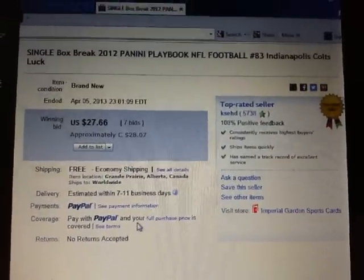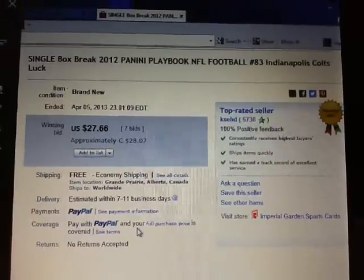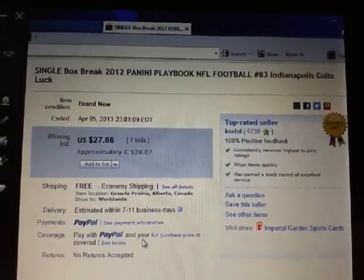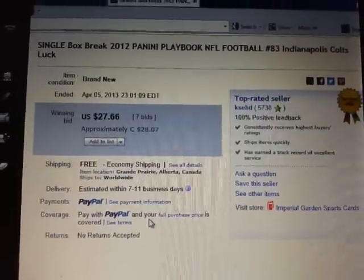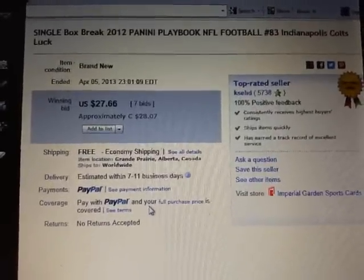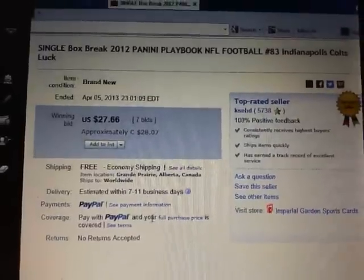Hey there guys, welcome to KSED's football break number 83 of 2012 Panini Playbook. The last team to end in the break was the Indianapolis Colts on April 5th at 11:01pm Eastern Time.